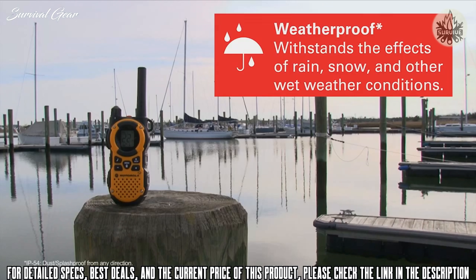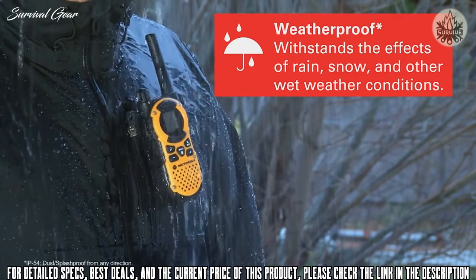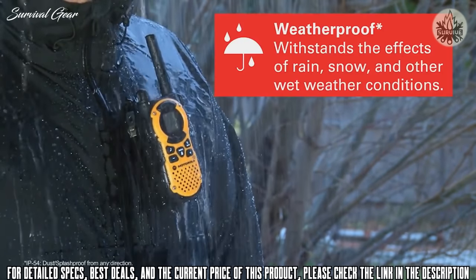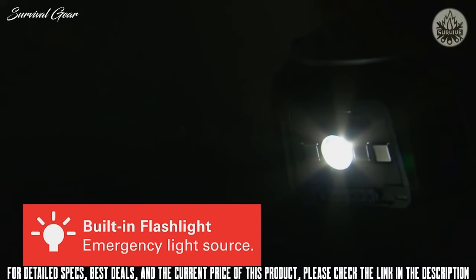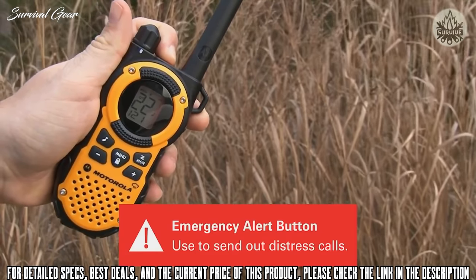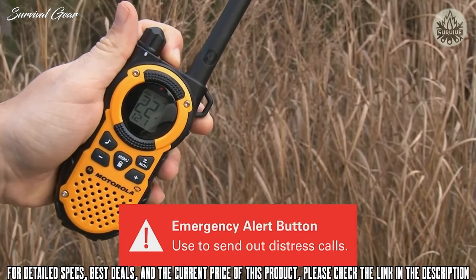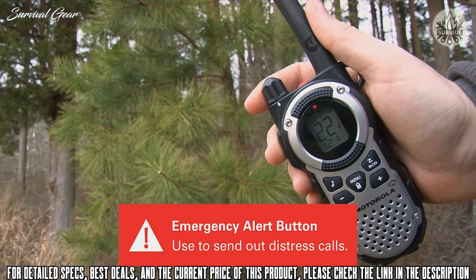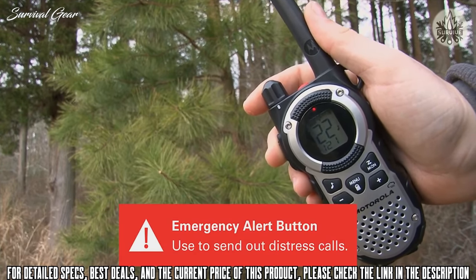With an IP54 rating, the weatherproof design of the MT Series makes it ideal for protection from not only dust, but wet weather conditions including snow or splashing water. Unique emergency features like the built-in LED flashlight to help light the way on evening adventures, and an emergency alert button which broadcasts a distress signal to other radios, let you escape to the great outdoors with the confidence you can alert others of any dangers that may come your way.